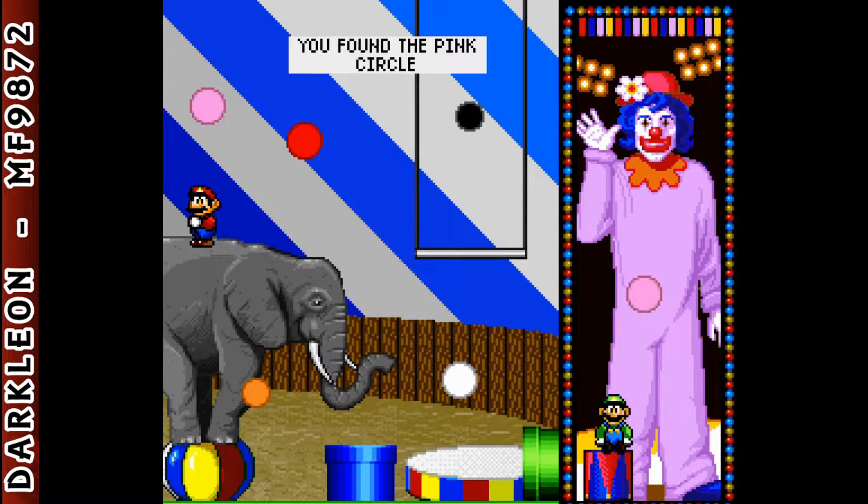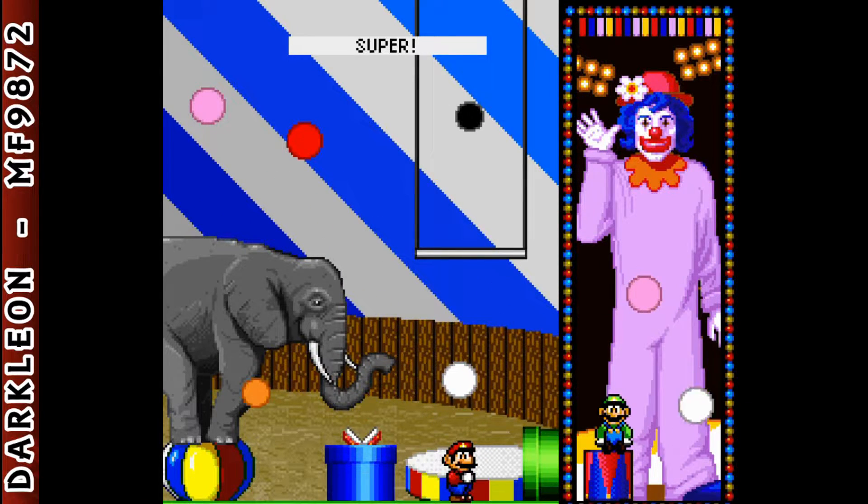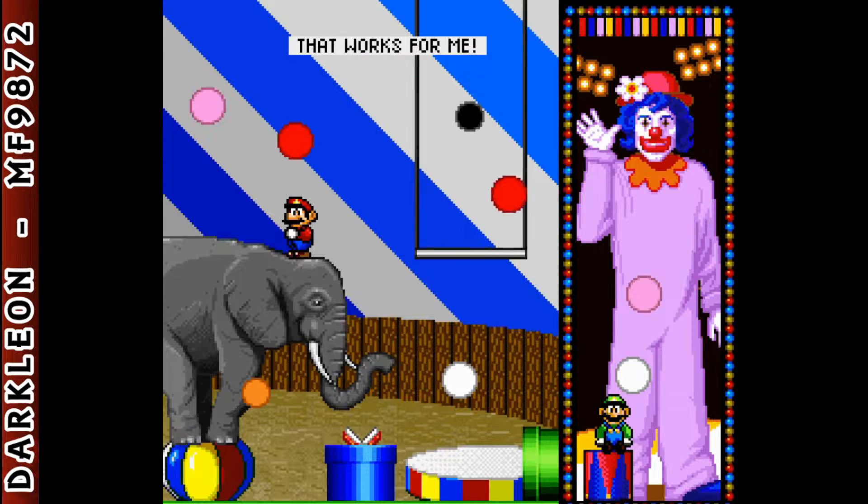You found the pink circle! Find the white circle! That works for me!